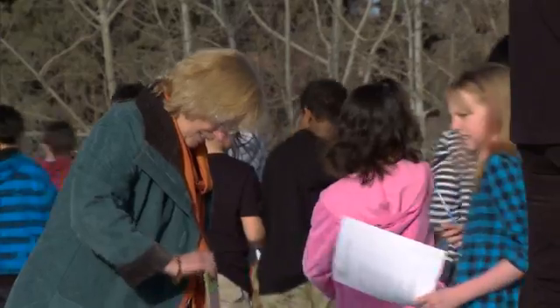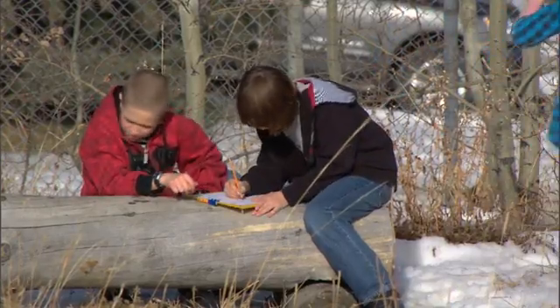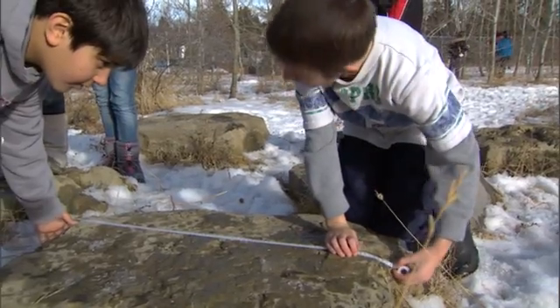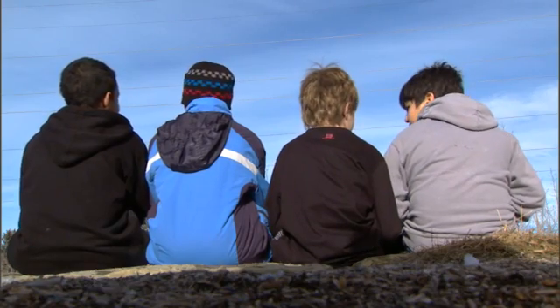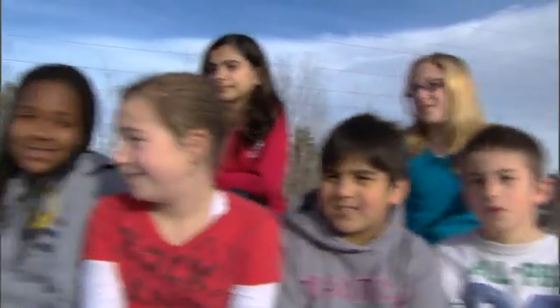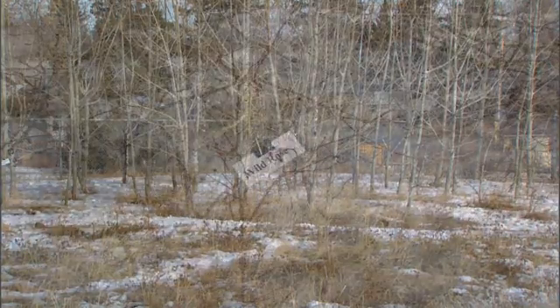By working with Grounds for Change, we were able to create a common curriculum for all grades from kindergarten to grade 6. They worked really closely with us, teachers, and students — modeling what this beautiful area could be used for. The Wildwoods — our school would be different, more boring, less beautiful without it. The Wildwoods really tie in with all our studies of environment and everything.